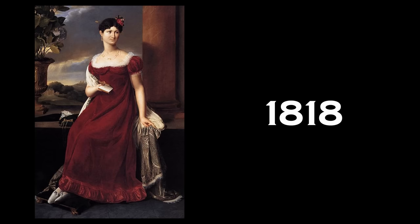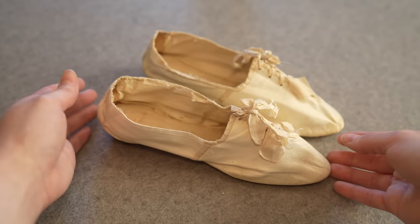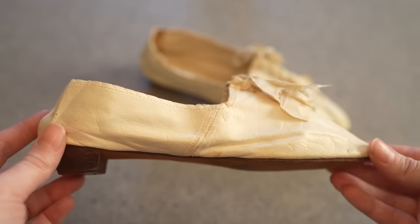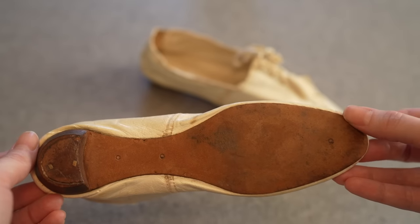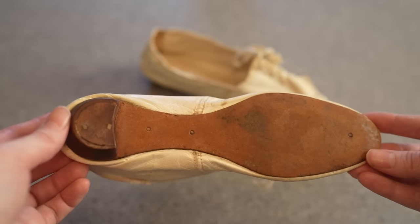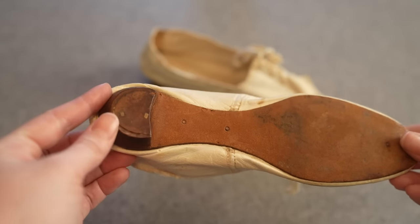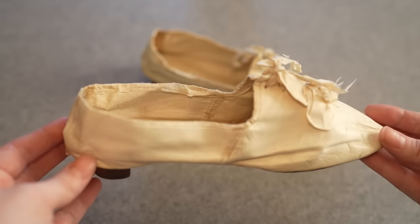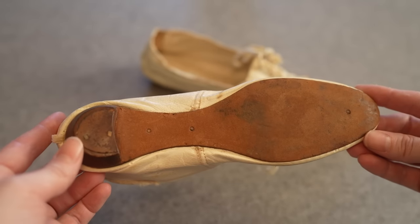We're going to start today with this pair from around 1818 to 1819. This pair is a perfect example of the transition occurring during this time. We have a shoe with an almond toe and a little heel in the back — in this case a stacked heel with a really petite round shape, no particular curves to it. What makes this particularly unique to this era is that it's a transition time period for both of these elements.